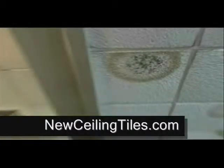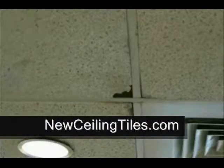Are your ceiling tiles water spotting, stained, chipped and damaged from people working above them, sagging due to moisture or humidity? What do your customers think when they look up?